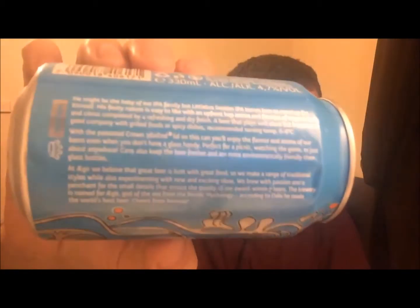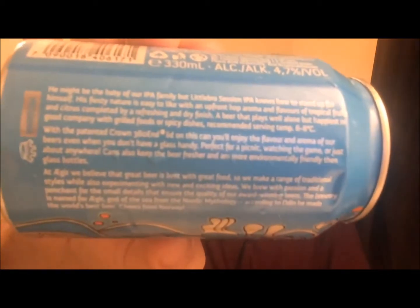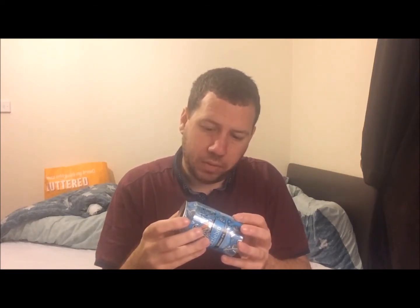Make sure I've got everything out of here. There is a bit of a write-up — let me see if I can put it the right way around so you can read it. If you want to pause it, go for it. There's not a lot of things to add from that writing but they have got a website — I'll put it down below if I can find it.